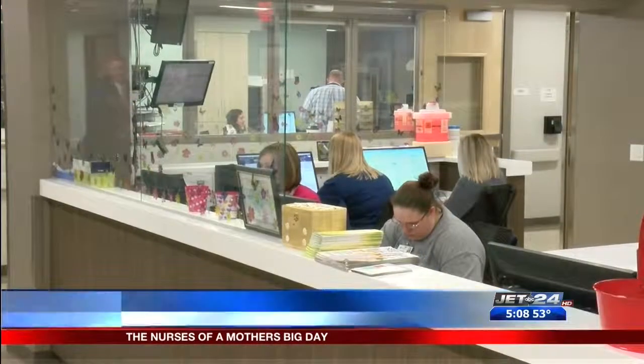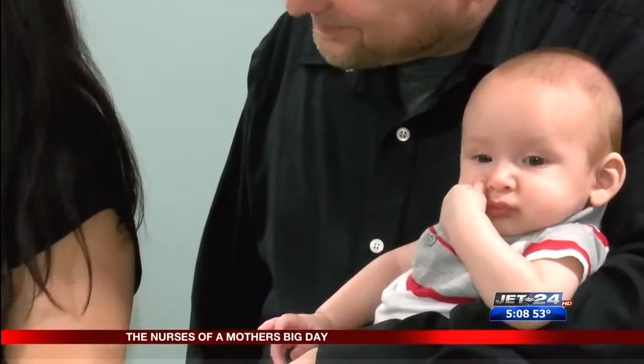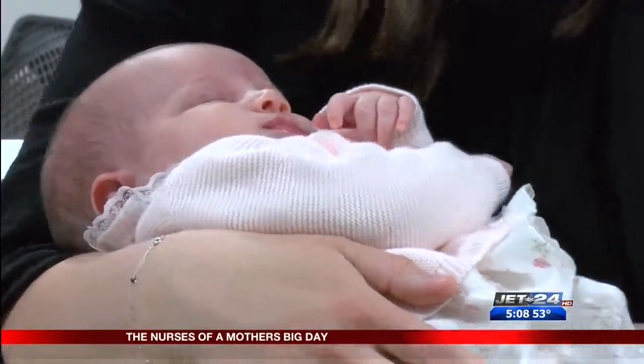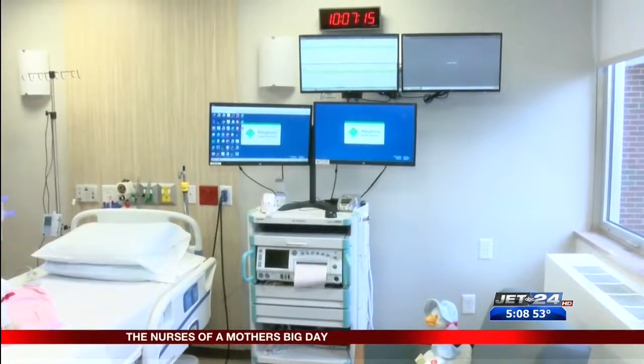We also ventured over to St. Benton Hospital, where they just opened a new Women and Infants Center, spending 9.5 million dollars on the fifth floor. More than 20 rooms were improved with new decor as well as state-of-the-art technology.